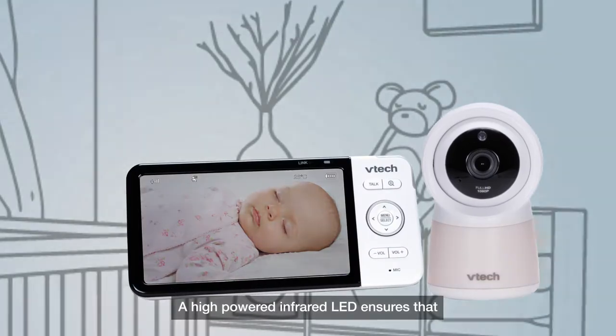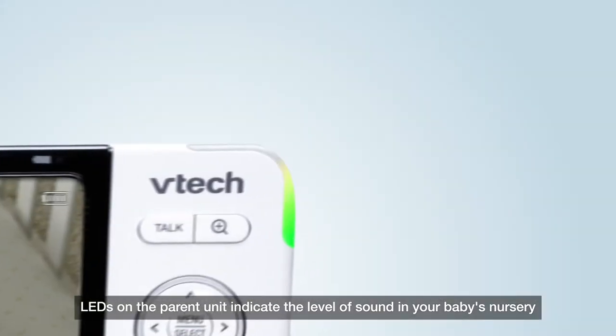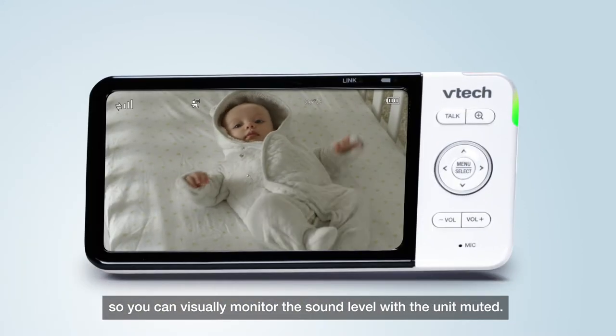A high-powered infrared LED ensures that you always have a clear image of your little one, even during the night. LEDs on the parent unit indicate the level of sound in your baby's nursery, so you can visually monitor the sound level with the unit muted.